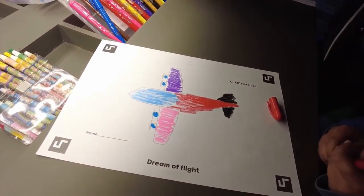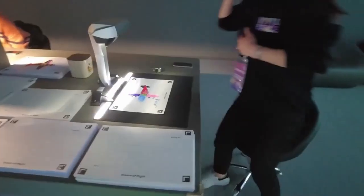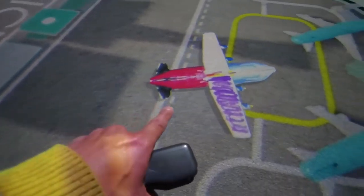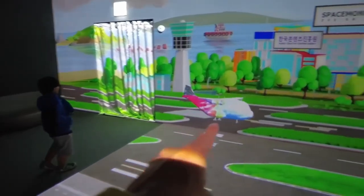Any finishing touches on this, Nolan? Are you ready for it to fly? It's time for the magic. Look at it — it just came out! That's yours! Nolan, your plane is taking off!